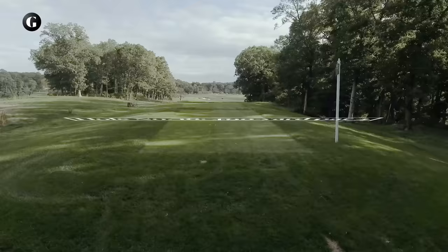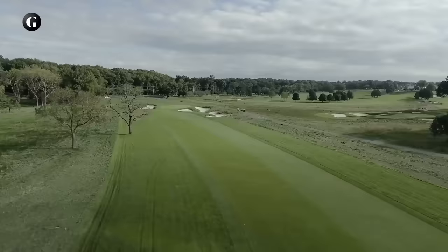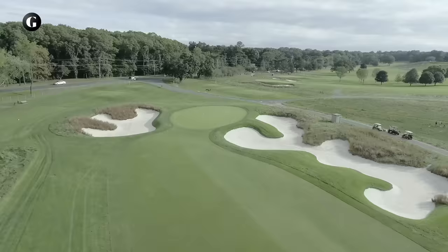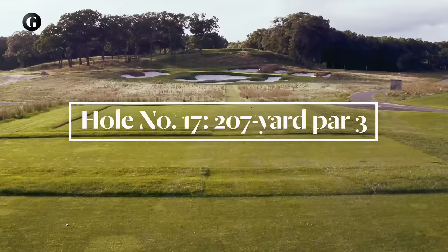16 is not as long as it looks because the tee shot drops 60 feet. But it's tight off the tee with trees left and right, although there's actually plenty of room at the bottom of the hill. The fairway curves left, but the diagonal green points to the right, meaning the big right-hand bunker will come into play on many approach shots.